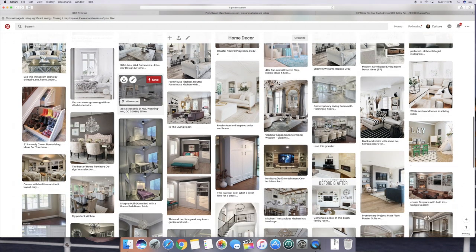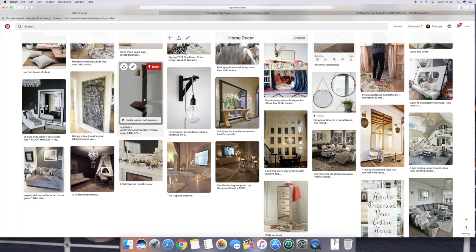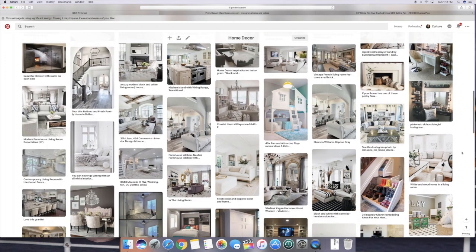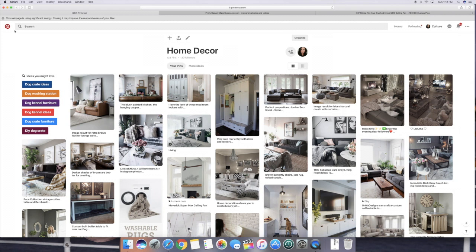I don't want to go into too much information about each room specifically because this video could be two hours long, but in future videos I will go into detail about bedrooms and actual furniture pieces we're interested in buying. I always refer to my Pinterest when I'm out shopping — at furniture stores, Home Goods, or searching online — to make sure I'm within my color scheme. In future videos I'll go into the kids bedrooms, the master bedroom, and how we're going to decorate the house. I hope you guys enjoyed this video — follow me on Instagram at Pretty Casual Coco for updates. We are super excited about the home renovations, we are halfway there, and it's going to be so worth it. Thank you for coming along on this home inspiration tour through my Pinterest. See you in my next video, bye!